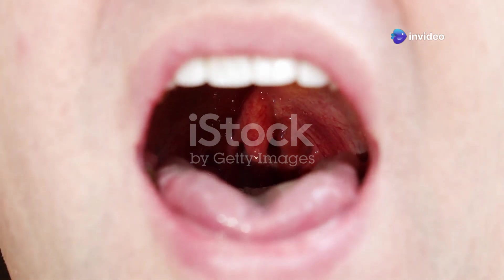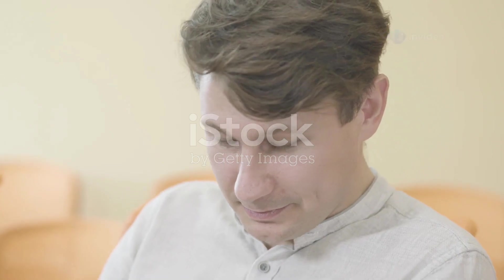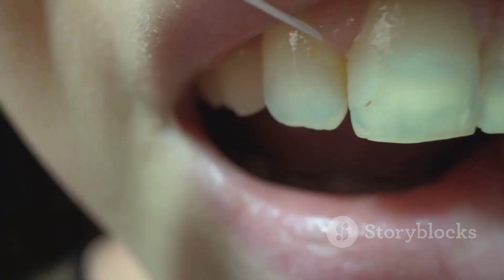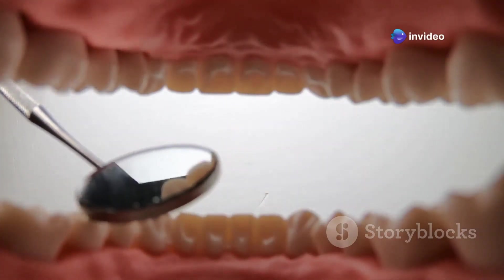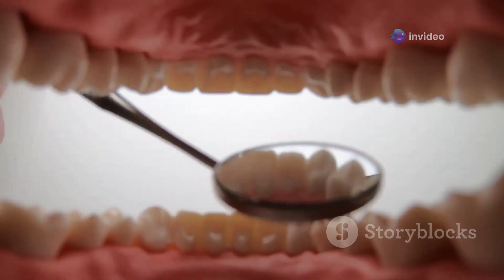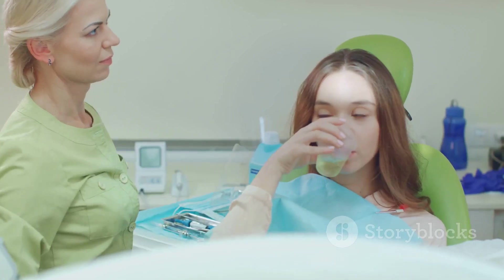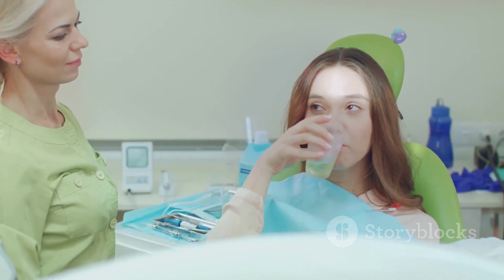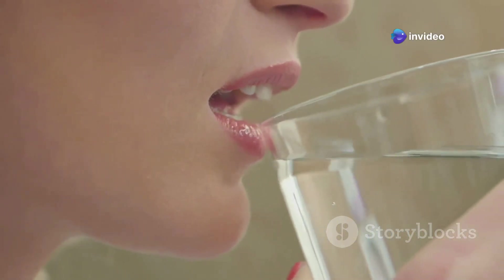Keeping tonsil stones at bay — your defense strategy. The good news is that there are things you can do to prevent tonsil stones from forming in the first place. Brushing and flossing your teeth regularly is key, as it helps to remove food particles and bacteria from your mouth, making it less likely for them to get trapped in your tonsils. Gargling with salt water after meals can also be helpful — it's like giving your mouth a mini cleaning throughout the day. Staying hydrated is important too; drinking plenty of water helps to keep your mouth flushed and prevents things from getting stuck.